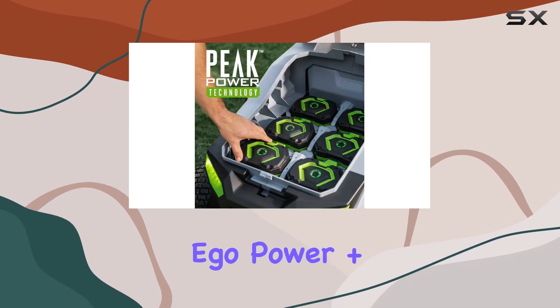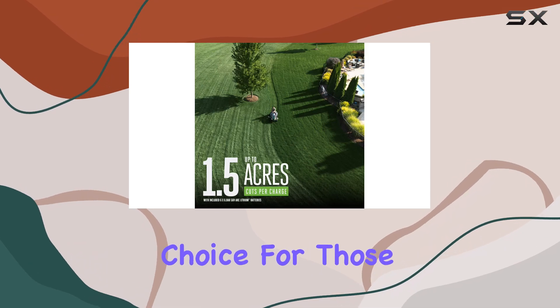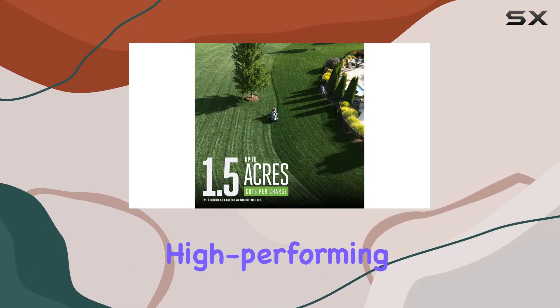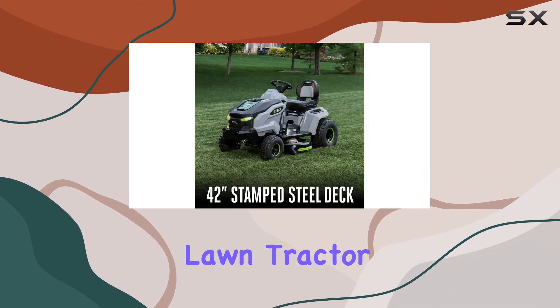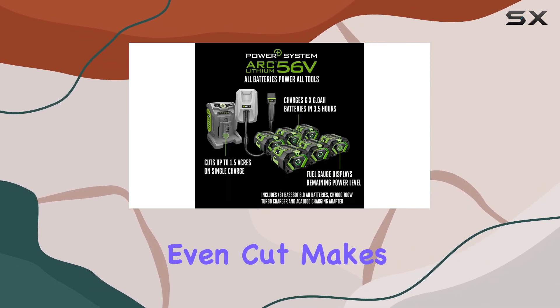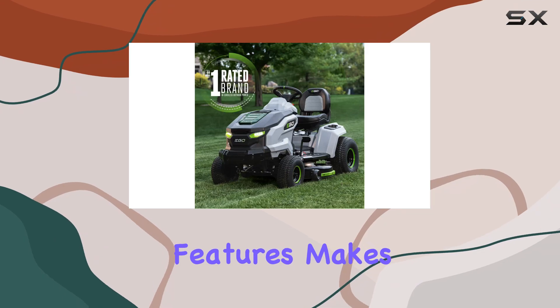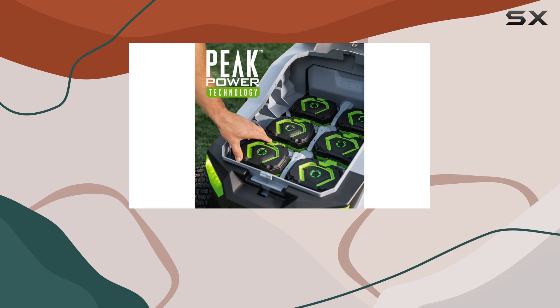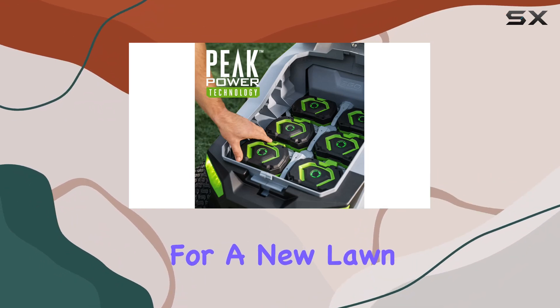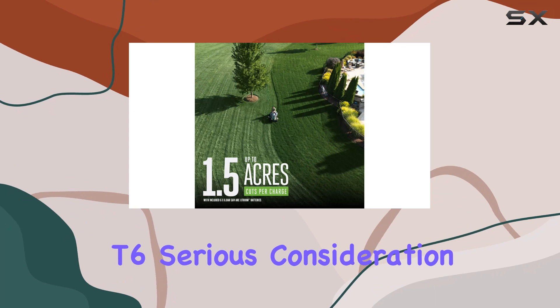Overall, the Ego Power Plus T6 42-inch Riding Lawn Mower is an excellent choice for those seeking a feature-rich, high-performing, and good-value lawn tractor. Its ability to handle challenging terrain and provide a fast, even cut makes it a top contender, and the added convenience of its extra features makes it an even more attractive package. So if you're in the market for a new lawn tractor, be sure to give the Ego Power Plus T6 serious consideration.